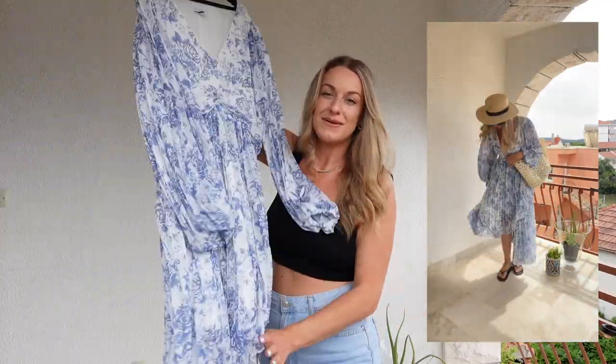I love the way the pleat detail goes all the way down the skirt — it just makes it so fluffy and feminine. As you can tell I've absolutely banged on about this dress and I cannot wait to wear it. Let me know if you love it as much as I do down in the comments.